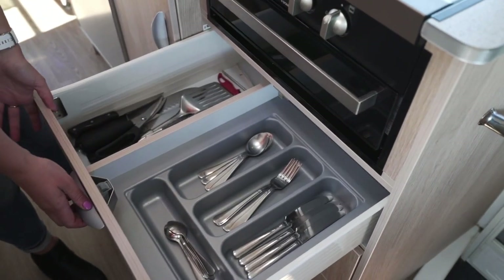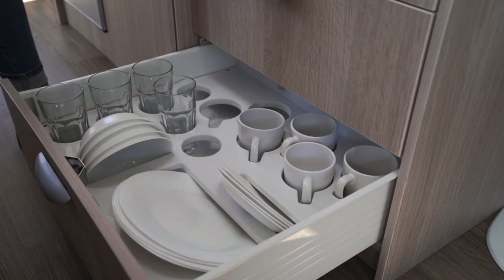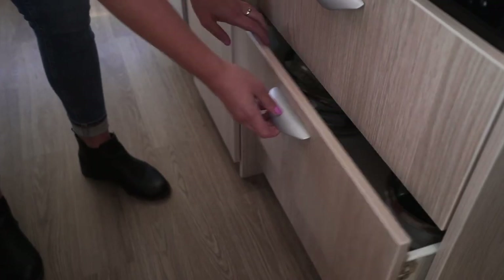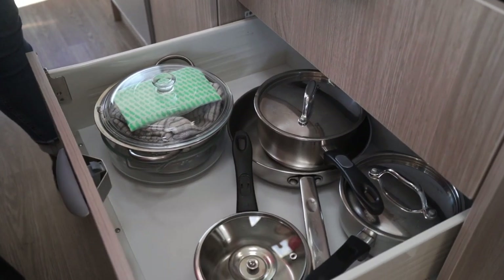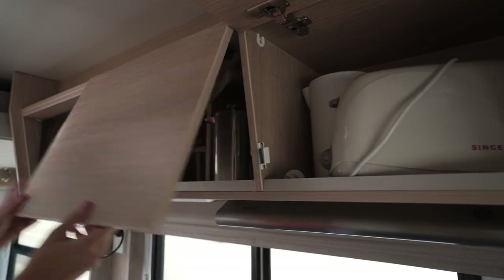Below the kitchen bench in the drawers are utensils, cutlery, plates, cups, bowls and coffee mugs. In the cupboard next to them is the bin along with pots, pans and other kitchen equipment. In the overhead cupboards are the electrical appliances and extra storage.